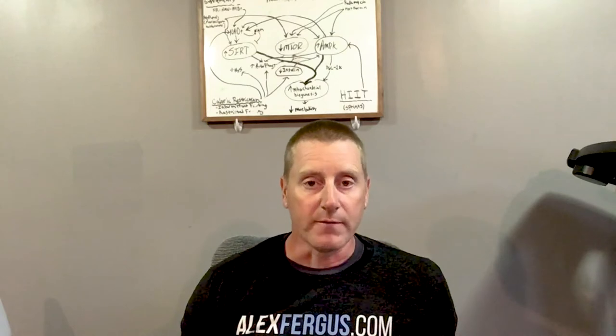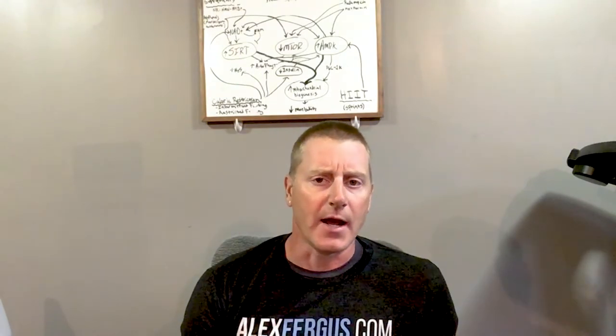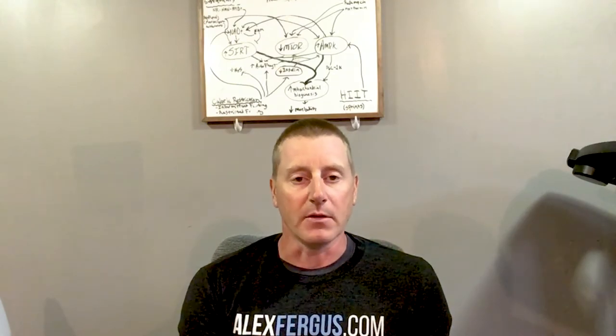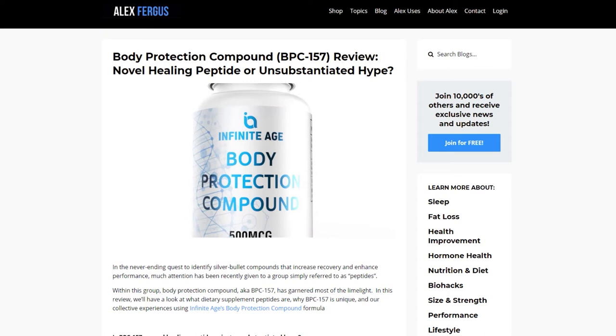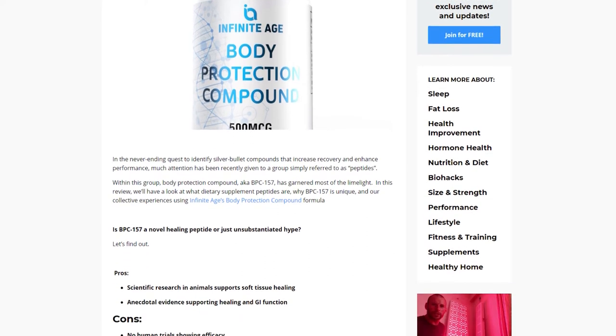That 2019 review does a great job summarizing the science on BPC-157's ability to facilitate soft tissue repair. It's worth noting that most research has been conducted exclusively on small animals such as rats, but the outcomes have been quite positive — the peptide does appear to have a significant impact. If you get the chance, head over to the alexfergus.com blog where we link directly to this scientific article, which is freely available online.